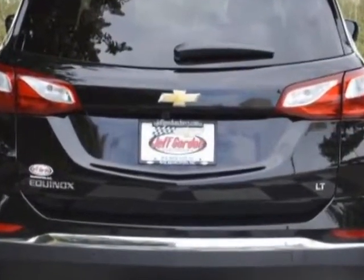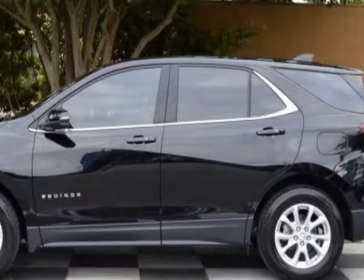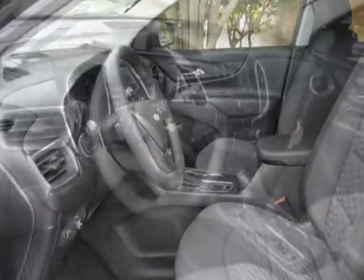Additional options for this vehicle include power locks, satellite radio, tinted windows, and passenger airbag. Call 888-817-5744 or email our friendly sales staff today to schedule a test drive.